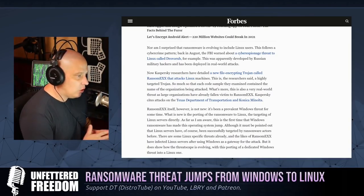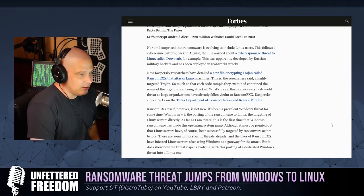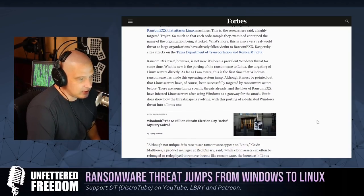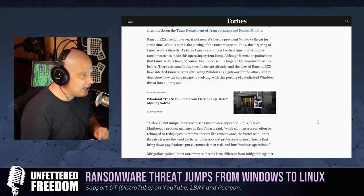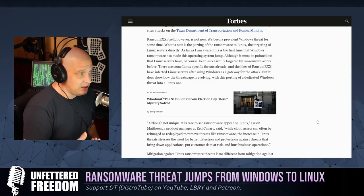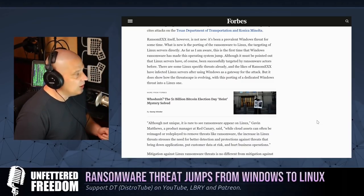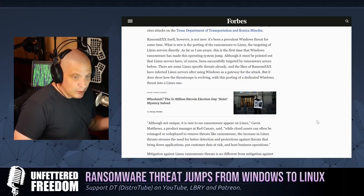We have seen ransomware attacks targeted at Linux machines. A while back I talked about a cyber threat called Drovorub, which was a Russian-attributed piece of ransomware for Linux. The latest one is called RansomEXX — it used to be a prevalent Windows attack that has since been ported specifically to Linux. It's very targeted: the big players in ransomware typically go after specific corporations and organizations they know have deep pockets.